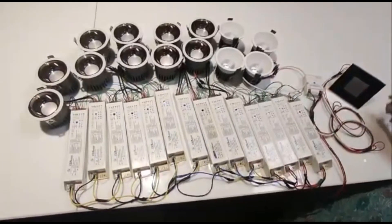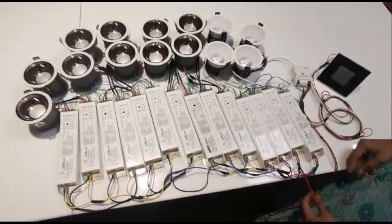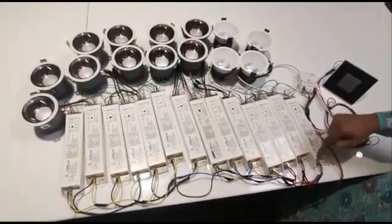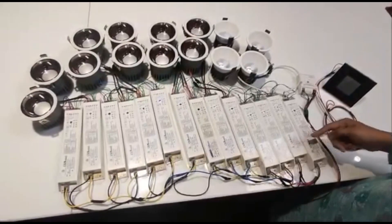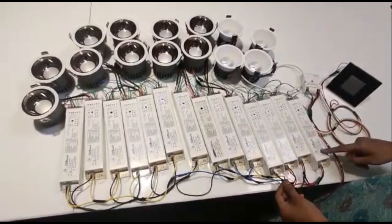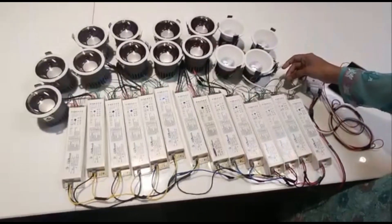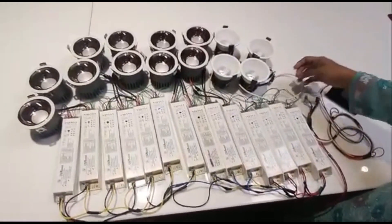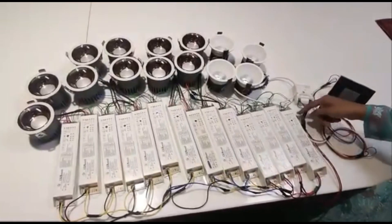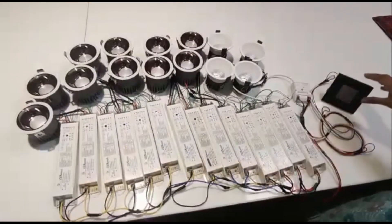Just to briefly cover the wiring connection: the DALI driver requires a 230V supply. Here are the input points giving 230V supply to all the drivers; the 230V supply has been looped over here. On the other hand is the SL bus wire — the two pairs of wire in green indicate the SL bus. The SL bus has been connected to the scene controller as well, so the complete communication is carried out over this SL bus.